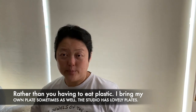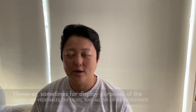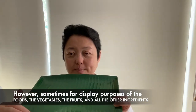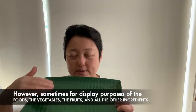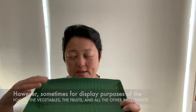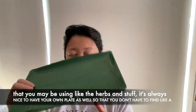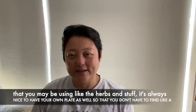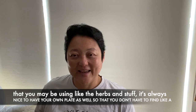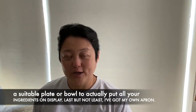What else do I have? I bring my own plate sometimes as well. The studio has lovely plates. However, sometimes for display purposes of the foods — the vegetables, the fruits, all the other ingredients you may be using like herbs and stuff — it's always nice to have your own plate so that you don't have to find a suitable plate or bowl to put all your ingredients on display.